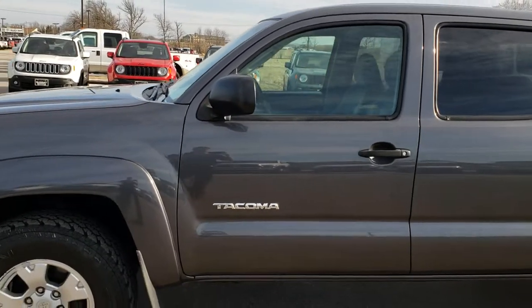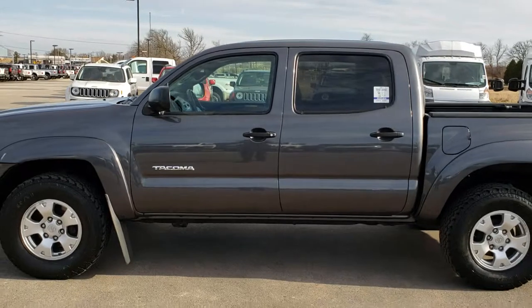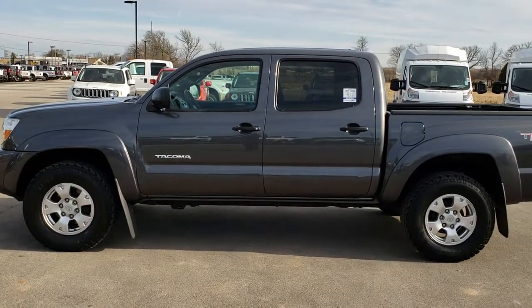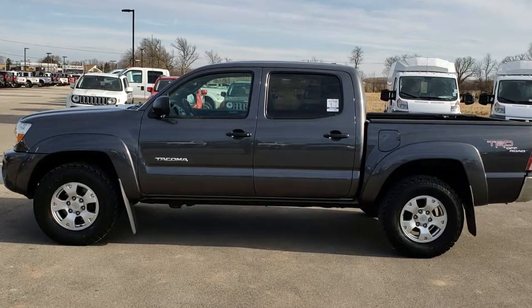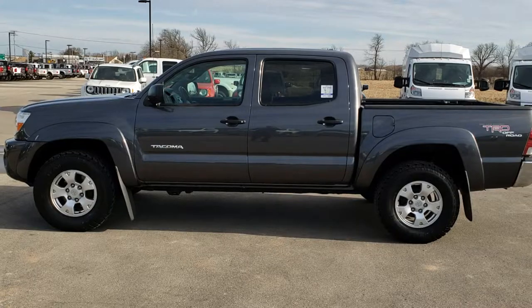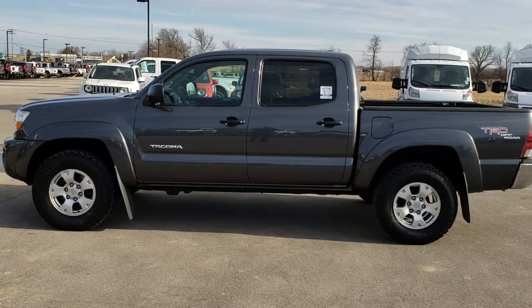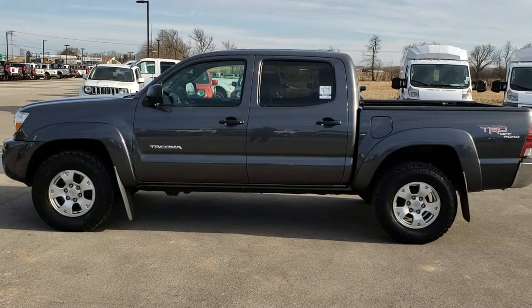To see more pictures of this truck or any of our other 400-plus new and used cars, trucks, SUVs, minivans, Wranglers, half tons, and three-quarter tons, go to our website at www.summitauto.com for full pictures, descriptions, and videos of every single vehicle on our lot.